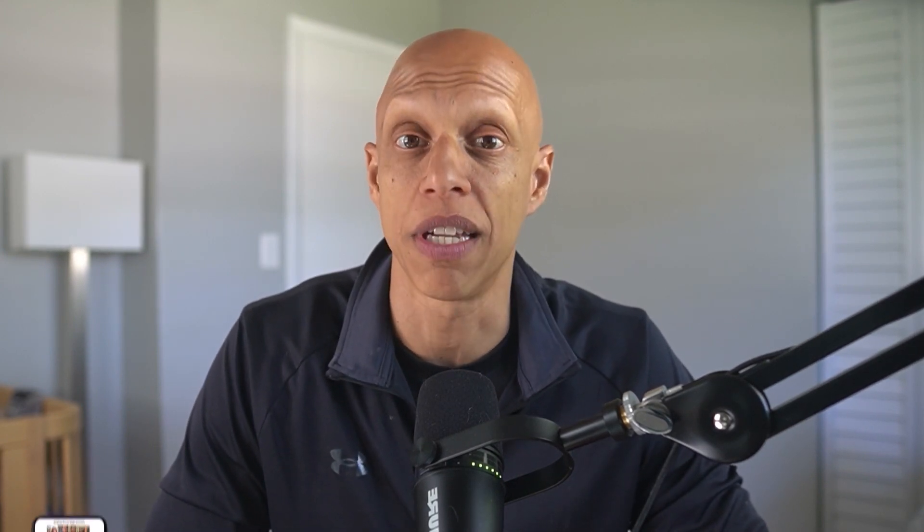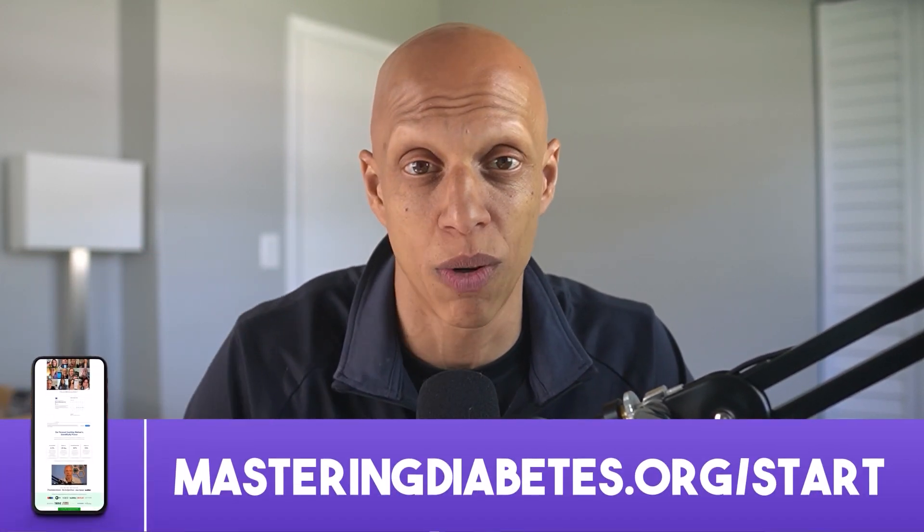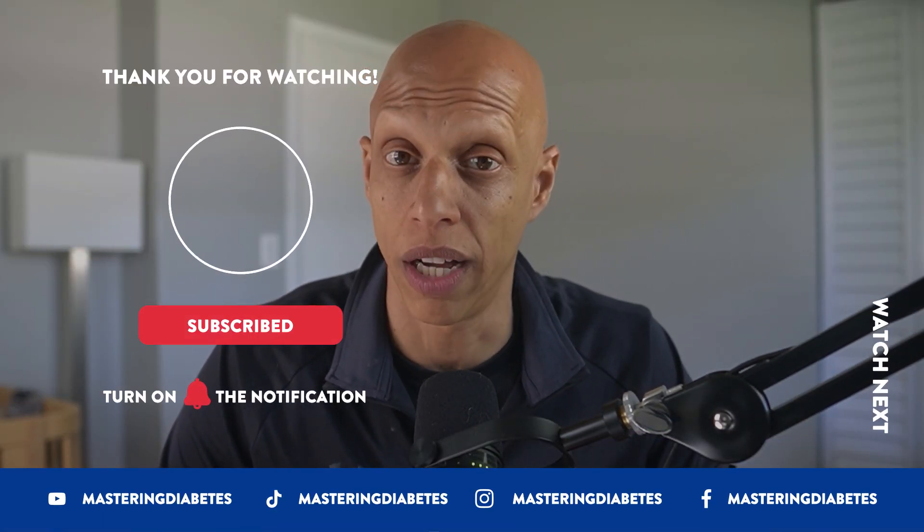This video was just a snippet of a much more in-depth discussion — click on the link on the screen to check out the full-length episode. The science behind health is overly complicated, but getting healthy doesn't have to be. Visit masteringdiabetes.org/start, answer some questions about yourself, and schedule a free consultation to talk with somebody on our team who will show you exactly how we've transformed the lives of thousands of people using the Mastering Diabetes method. Visit masteringdiabetes.org/start to schedule a free, zero-commitment discovery call and start taking control of your health today.